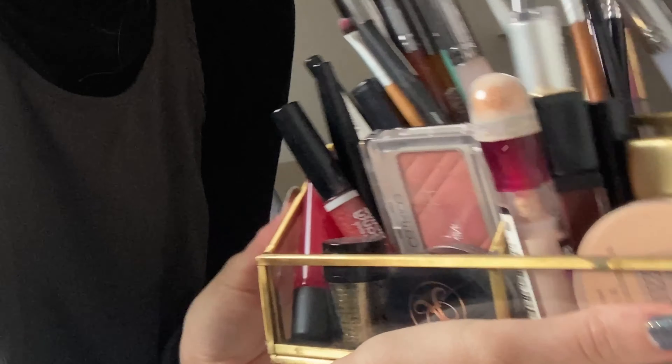Afterwards we will pick the makeup for January. Have fun! Let's get into the video.